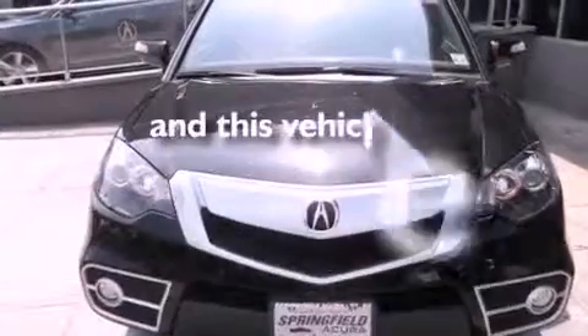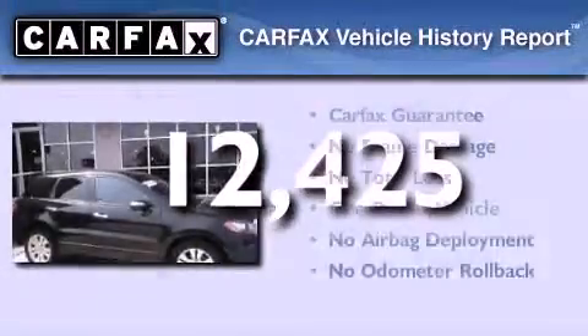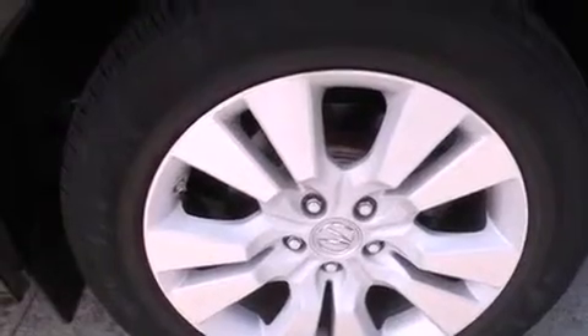This vehicle has less than 13,000 miles. This Acura has had only one owner, and it qualifies for the Carfax Buyback Guarantee. This vehicle is sure to sell fast. Call and arrange your test drive today.